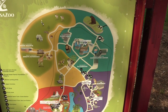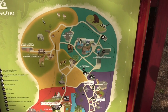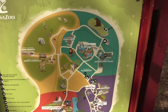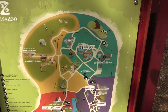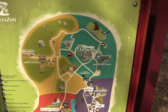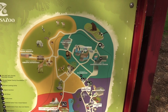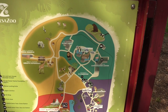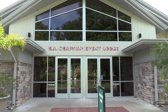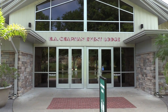Still in the teal area — just saw the sea lions. Going into the green-yellow area to the left. I'm right near the event lodge, which is not open because there are no events going on. Going to go check out the savannah area — go see the rhinos and giraffe. The event lodge does have restrooms inside and those are open.